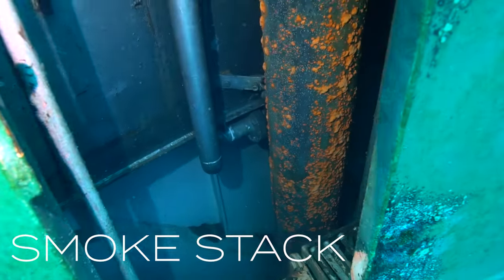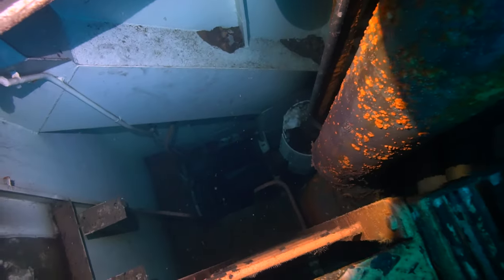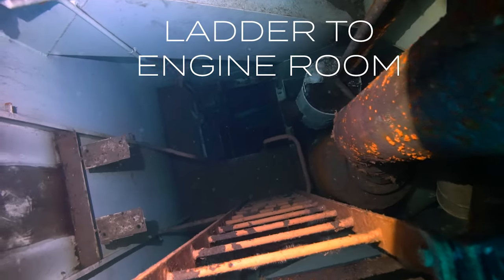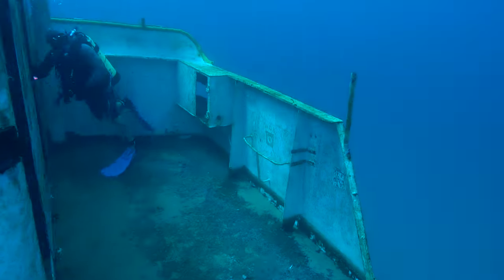We're going to take a look here in the smokestack. This is where the exhaust pipes come up from the engine room, going all the way to the top of the boat. We've got a big long ladder going down to the engine room there. That's a little bit too tight for a scuba diver to fit into, so we're going to move on.